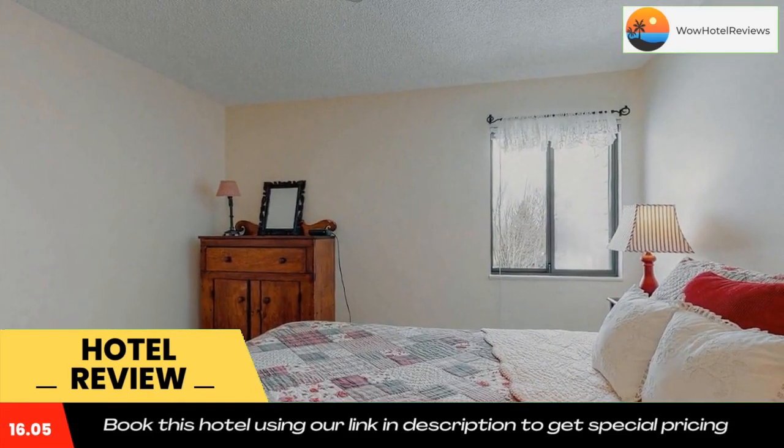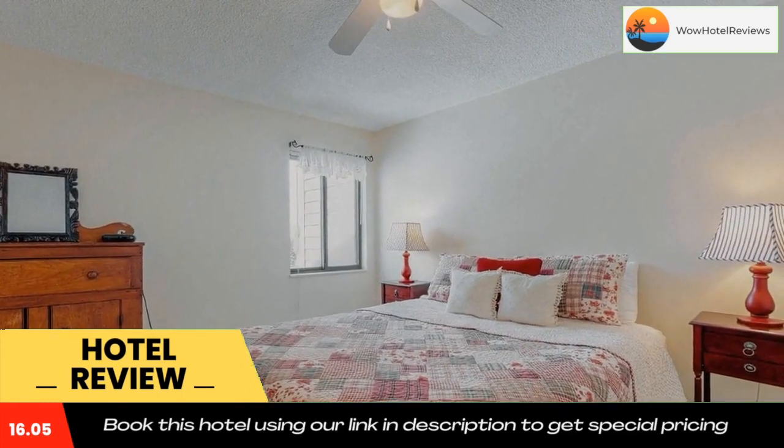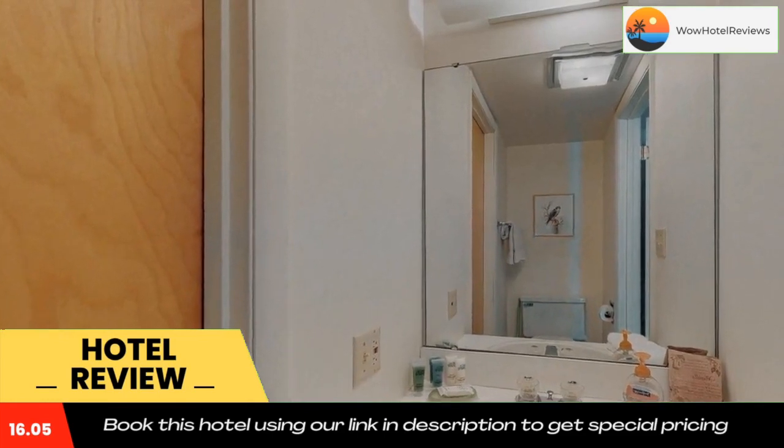The nearest airport is Pelston Regional Airport, 17 miles from Hideaway Valley Condo Number 15. Use our link in the description to get a special discount on this hotel. Don't forget to like and subscribe to our channel.